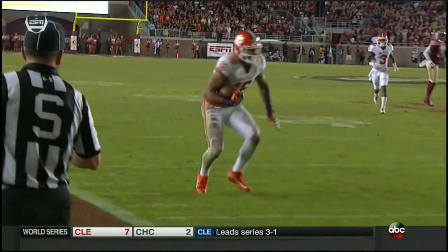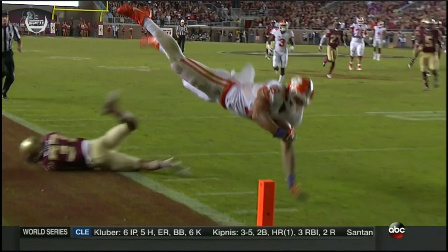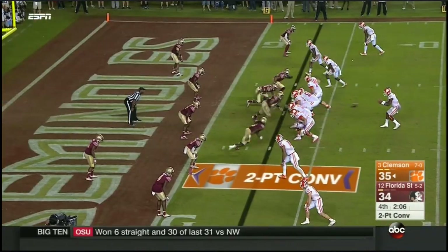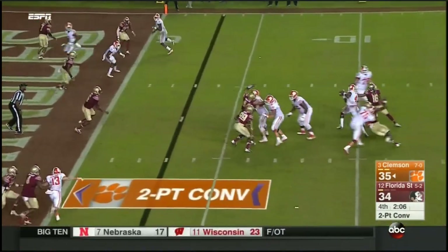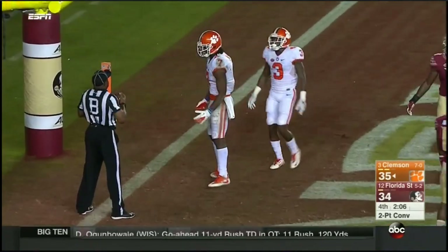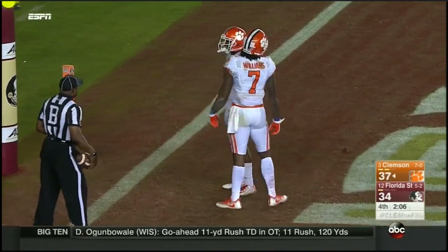Leggett — three-point lead. We looked at the acrobatic move by the tight end — the left hand to keep it. It is confirmed: touchdown. Watson steps up, flips it to a wide open Mike Williams, and they convert the two-pointer — and lead by three.